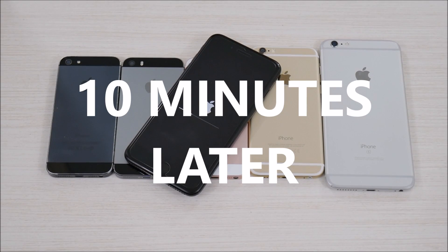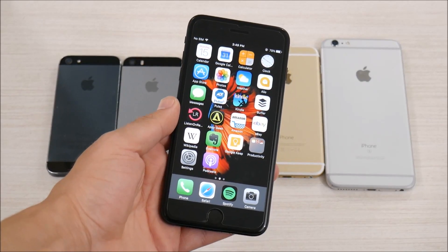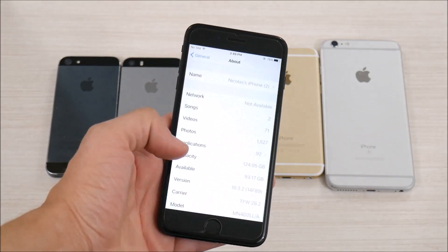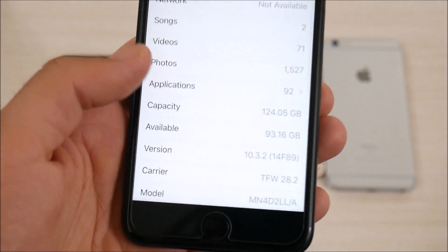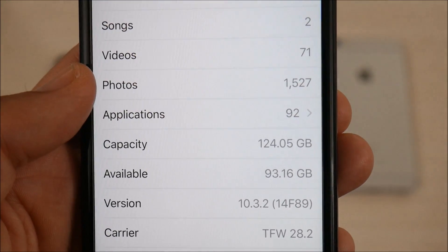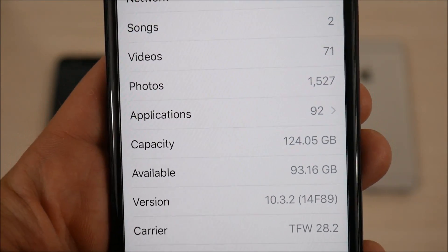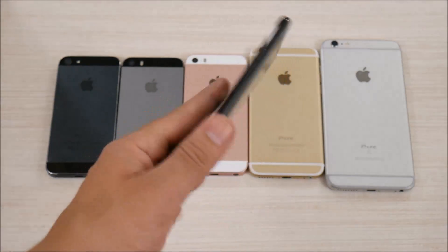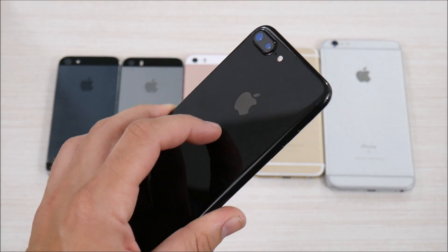My iPhone 7 Plus has now been updated to iOS 10.3.2, as you can see right there — build 14F89, no 'a' after the logo, signifying that this is the official version. Without making this too complex, this is basically just bug fixes only for your iPhone.